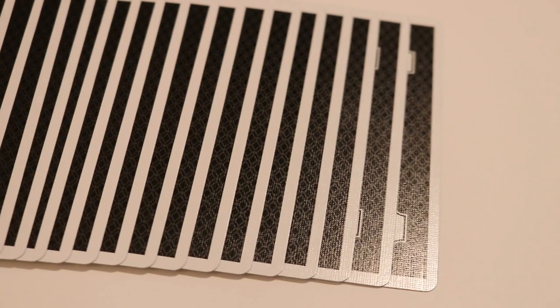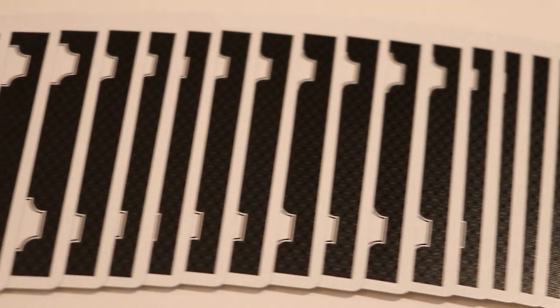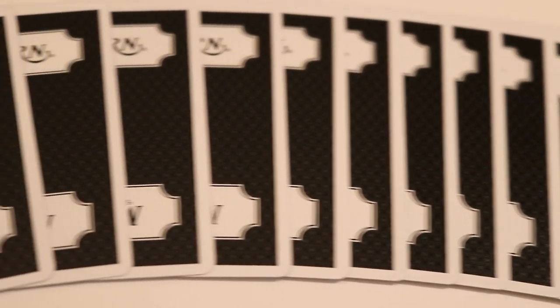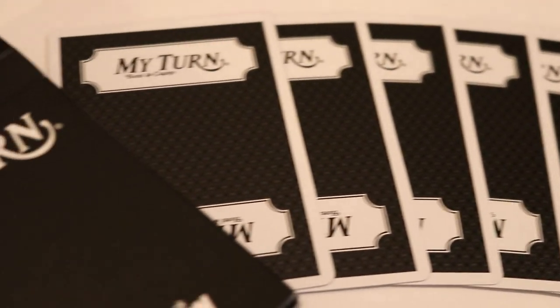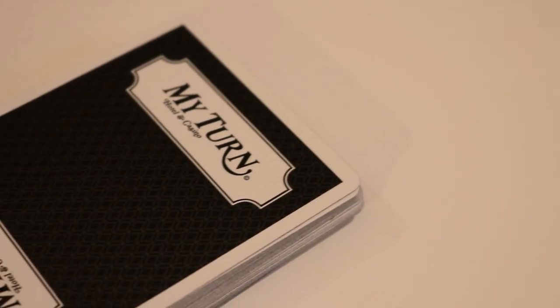This deck comes printed by the United States Playing Card Company on their Crushed Classic stock. It does have a traditional cut and an air cushion emboss, and this was a limited print run of only 2,500 decks.